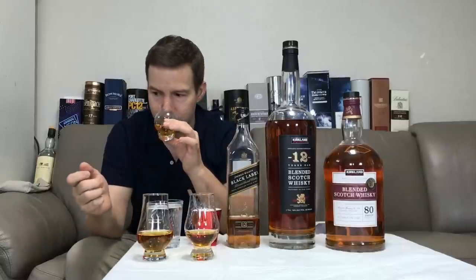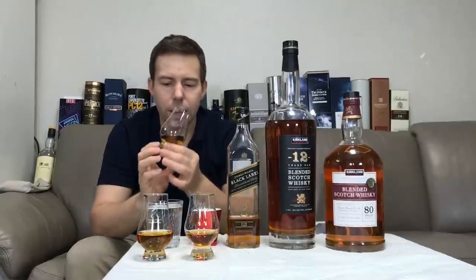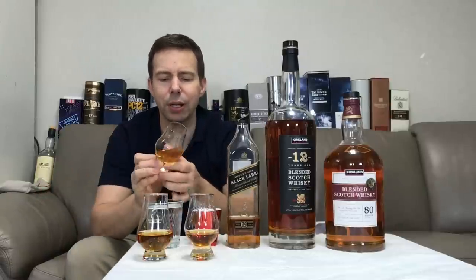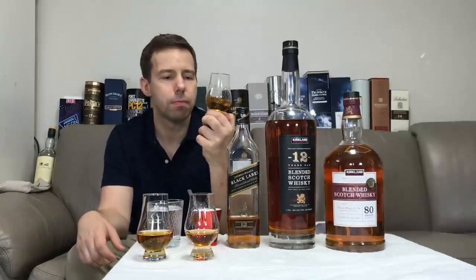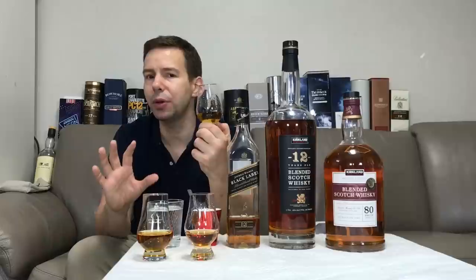Now let's compare — first the basic Kirkland Signature. Similar nose profile, but I get a little bit more of that graham cracker crumb on the nose and no discernible peat on the nose at all, or if so, it's just very, very light. On the palate, not as much of that raisin flavor — a little bit more honey, a little bit more of the graham cracker crumbs, and a bit of wood smoke but really no peat.